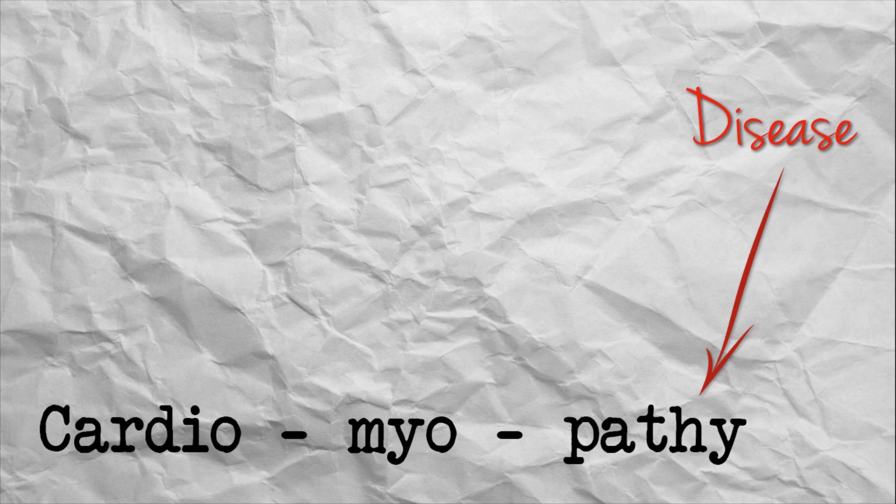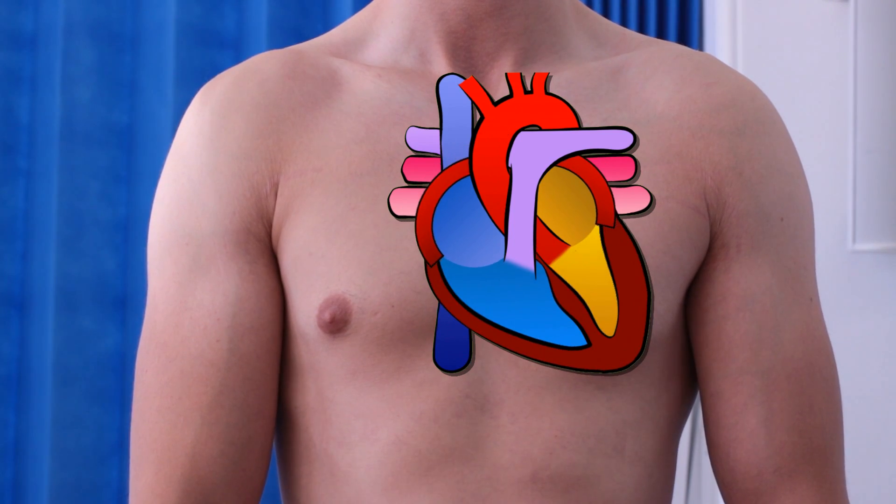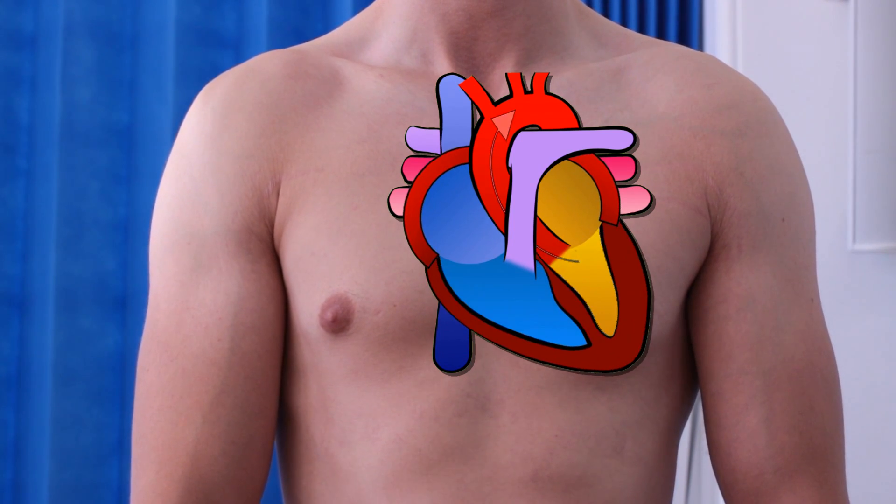Cardiomyopathy literally means disease of the heart muscle. In practice, it is used to refer to myocardial disease leading to heart failure — that is, the failure of the heart pump to adequately supply blood to the body.